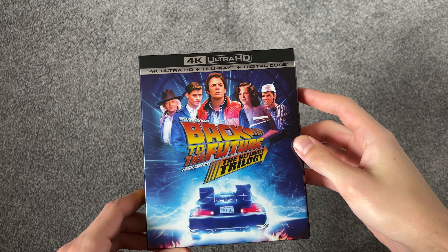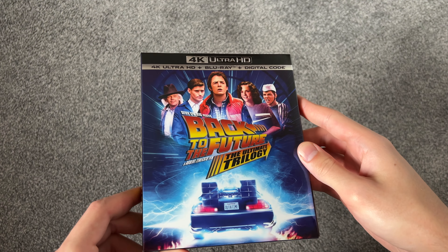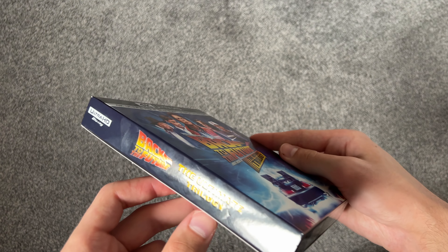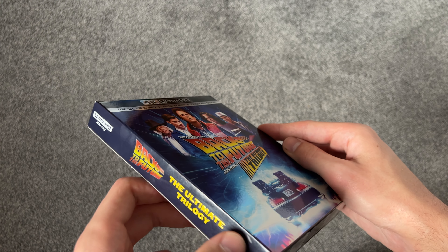Hey, what's going on everyone? Welcome back to another unboxing here today. This is Back to the Future: the Ultimate Trilogy.